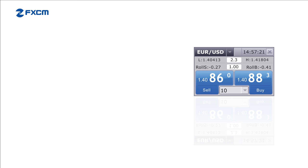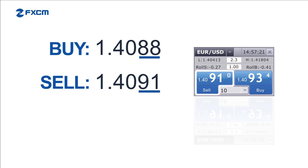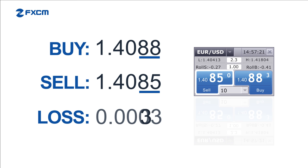If a trader anticipates that the exchange rate will increase, they can buy the euro dollar pair. If the rate increases, the trader can close his trade by selling back the euro dollar pair at a higher price, making a profit — in this case a profit of 3 pips. However, if the trader had bought the pair at 1.4088 but closed his trade at a lower price, the trader would make a loss — in this case a loss of 3 pips.